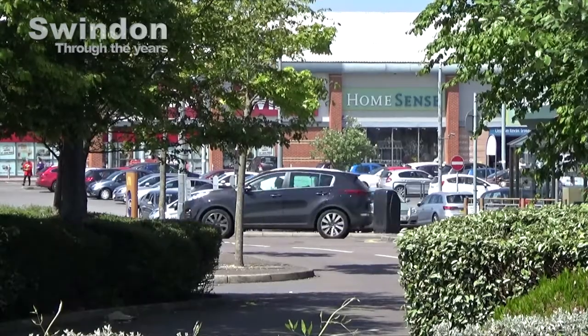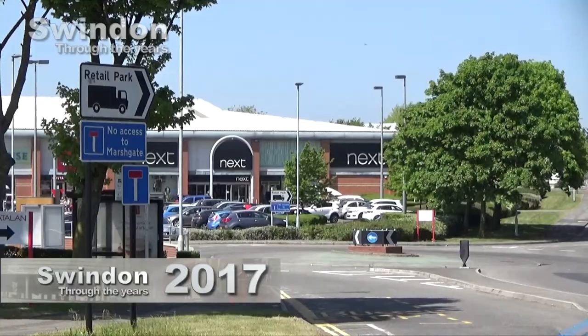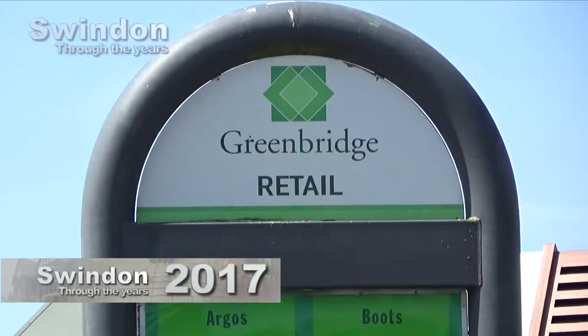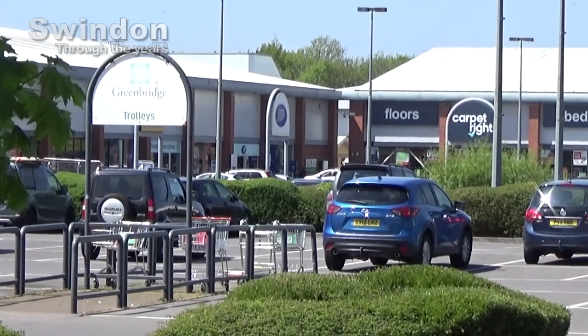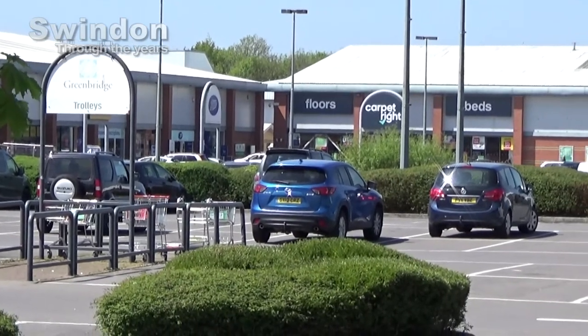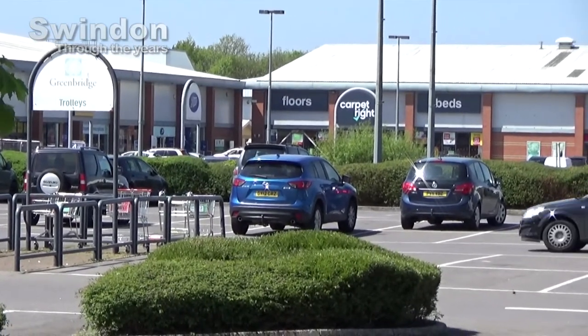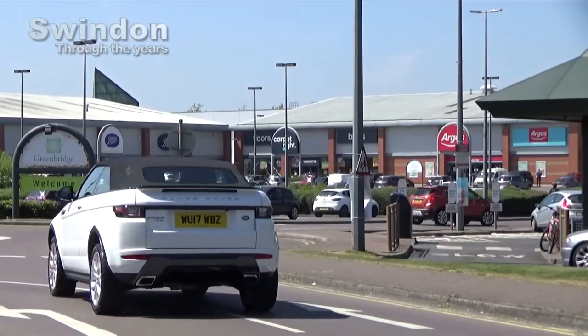Here's a modern view of one of Swindon's main retail parks. This is the Greenbridge Retail Park that houses some of the biggest retail names — an example of out-of-town shopping where you can take the car and park for free. As you might expect, some of those familiar retail names come and go as the fortunes of the major stores wax and wane as shopping trends fluctuate.